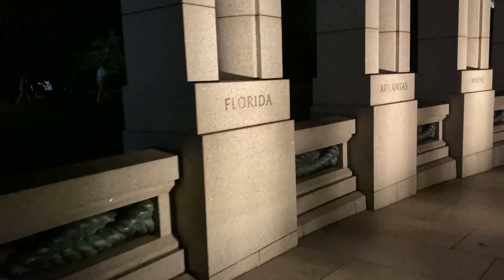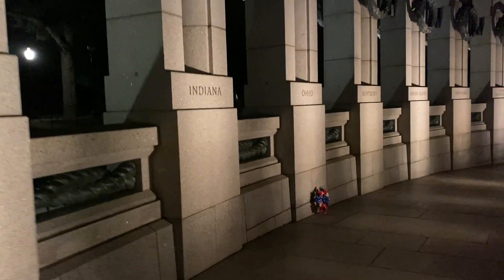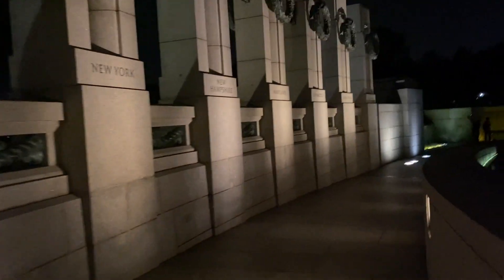West Virginia, Oregon, California, Iowa, the great state of Florida, Arkansas, Maine, Illinois, Indiana, Ohio, Kentucky, Rhode Island, New York, New Hampshire, Maryland, Connecticut, New Jersey — I still got pretty good eyes, I can read that — and Delaware.